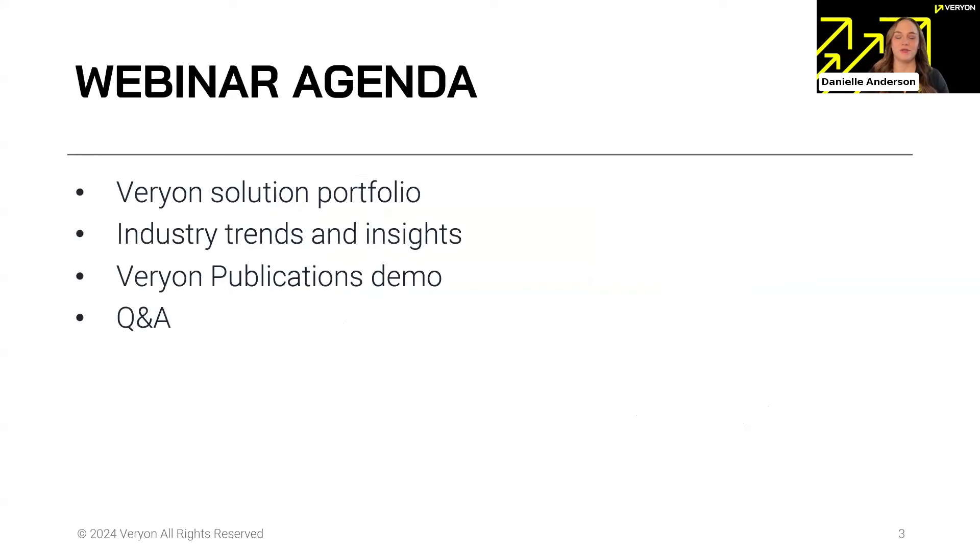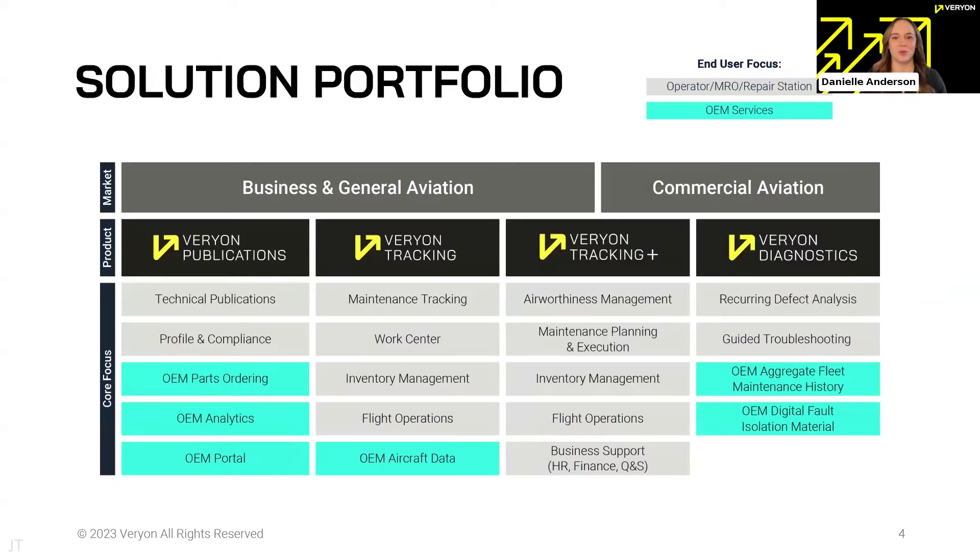Our agenda: we'll spend a brief moment talking about our Varyon Solutions portfolio before we dive into industry trends and insights, take a look inside Varyon Publications, and then our Q&A at the end. John, please take it away and share a little bit more about Varyon.